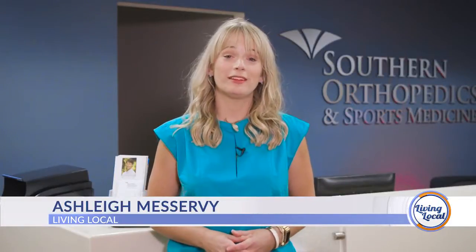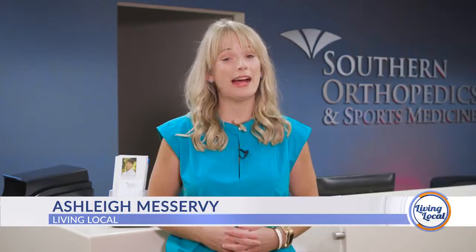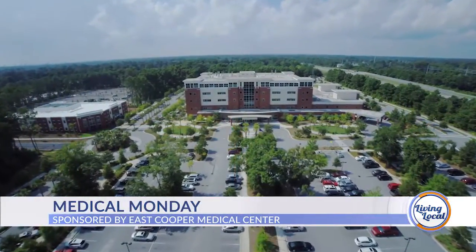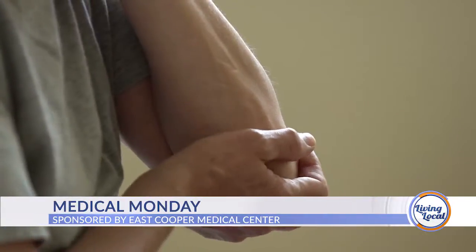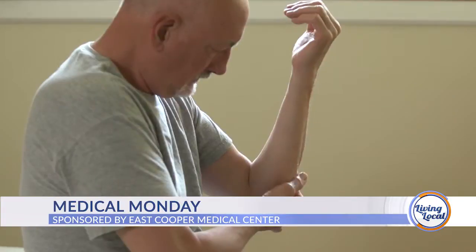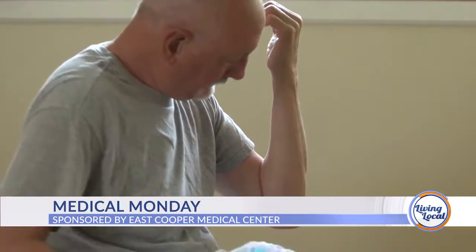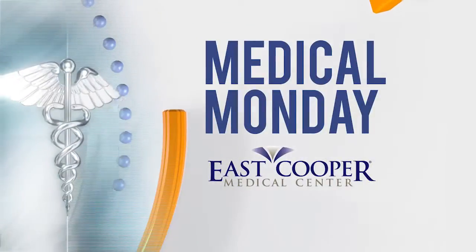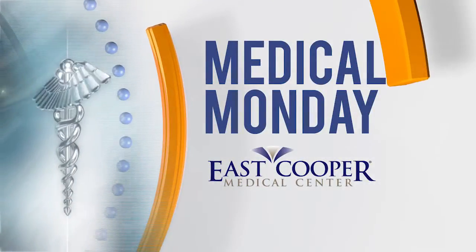Good afternoon and thanks for joining us for Living Local, your lifestyle show for everything Charleston and beyond. I'm Ashley Mazurvi. It's Medical Monday at East Cooper Medical Center and today we're talking about when a patient needs to have orthopedic surgery, but also when alternative treatment methods could be just what the doctor ordered. Medical Monday, sponsored by East Cooper Medical Center.